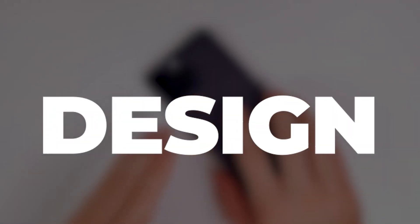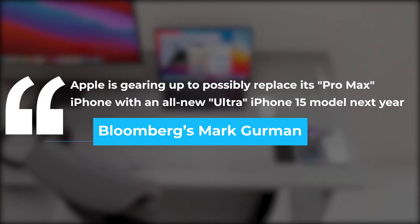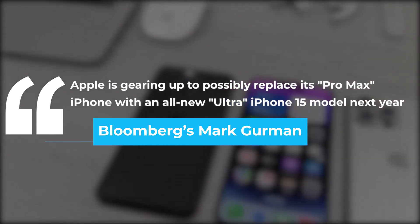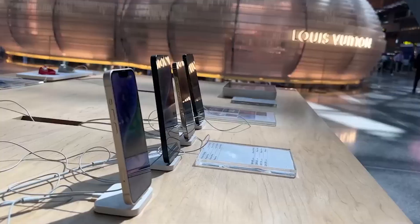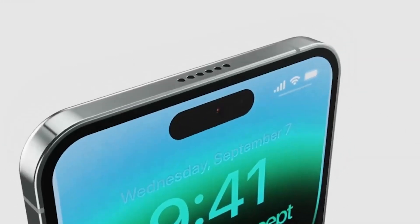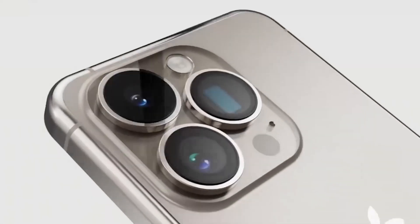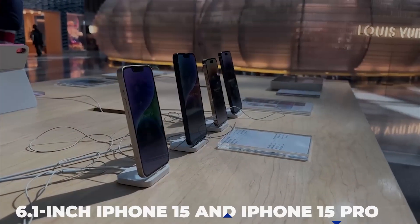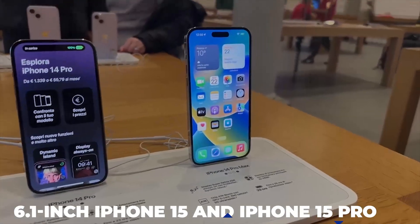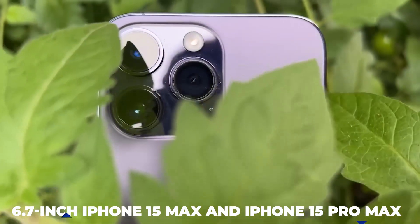According to Bloomberg's Mark Gurman, Apple is gearing up to possibly replace its Pro Max iPhone with an all-new Ultra iPhone 15 model. Rumors suggest Apple will likely change the Pro Max tag to Ultra, making it the iPhone 15 Ultra. Further elaborations claim the iPhone 15 lineup will include the 6.1-inch iPhone 15 and iPhone 15 Pro, as well as a 6.7-inch iPhone 15 Max and iPhone 15 Pro Max.